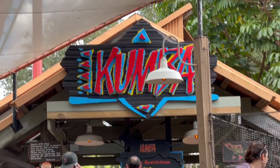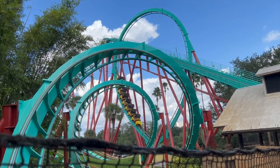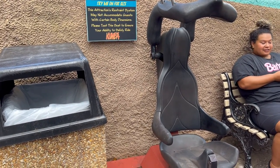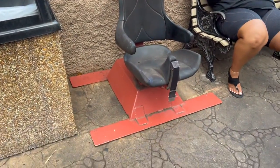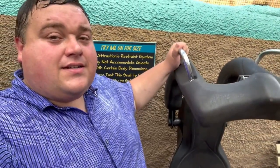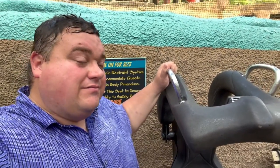Time to fat test Kumba at Busch Gardens Tampa. All right, now it's time to fat test Kumba. Here's the seat right here. Unfortunately, this seat is too narrow and my ass is not, so I will not be fitting in this ride.